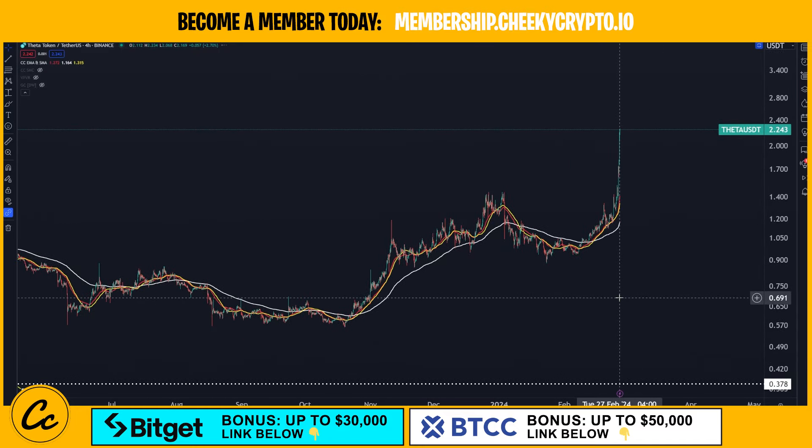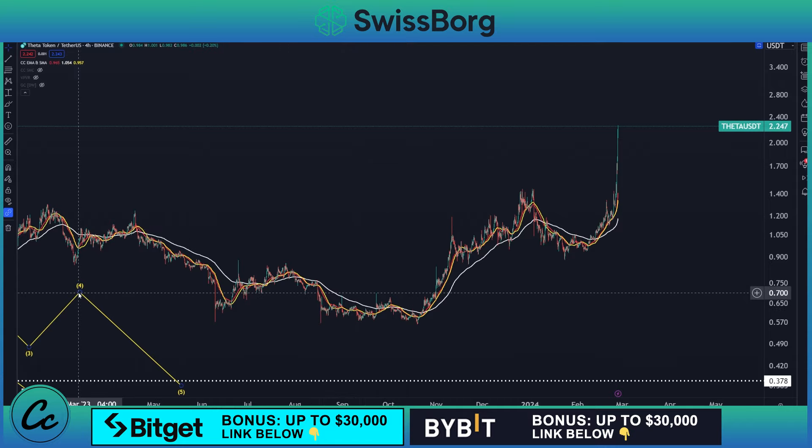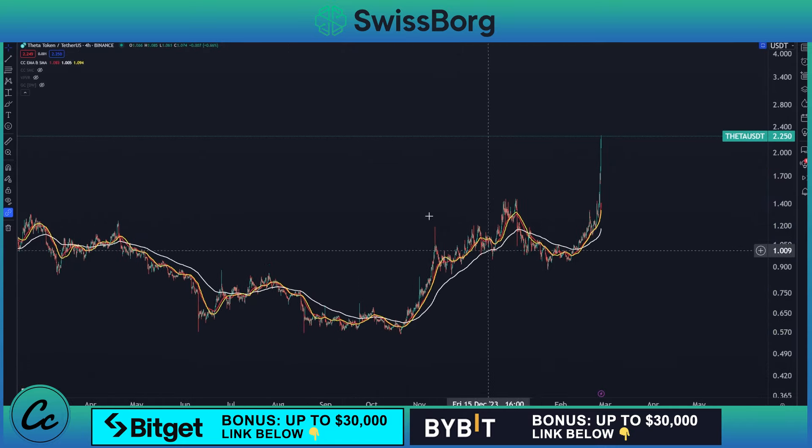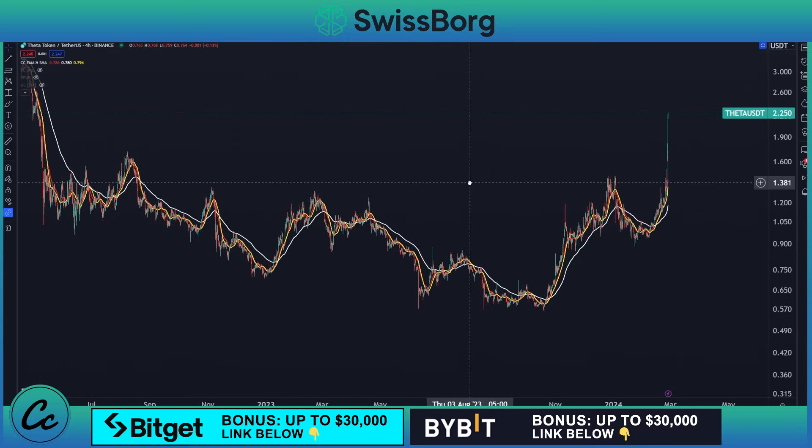Now if we zoom out, this is of course Vita paired with USDT on the four-hour Binance chart. We're going to draw some interesting things in here. Let's go ahead and start fresh here because I haven't looked at this one for a very long time. So we're going to just zoom out on this chart.